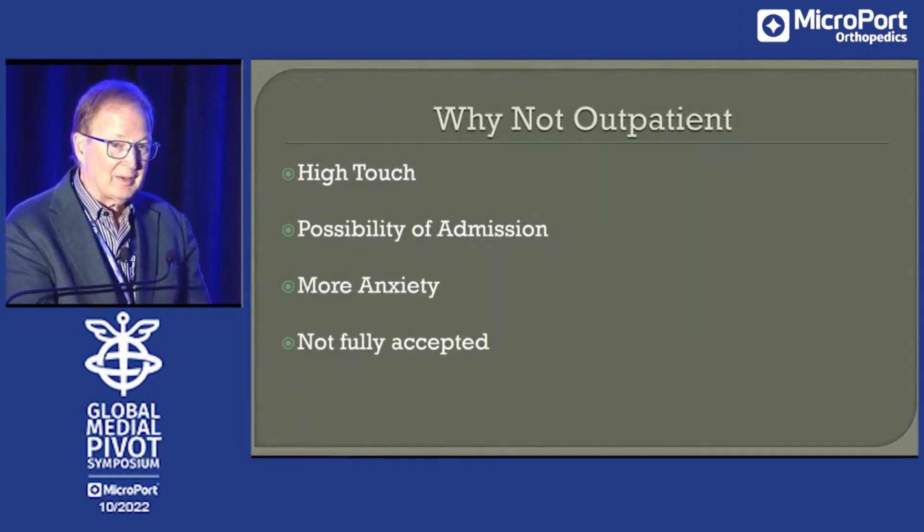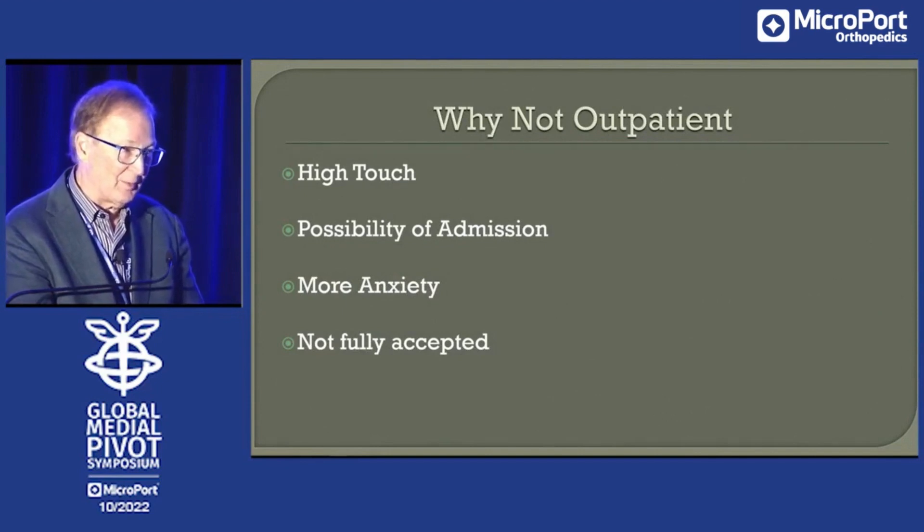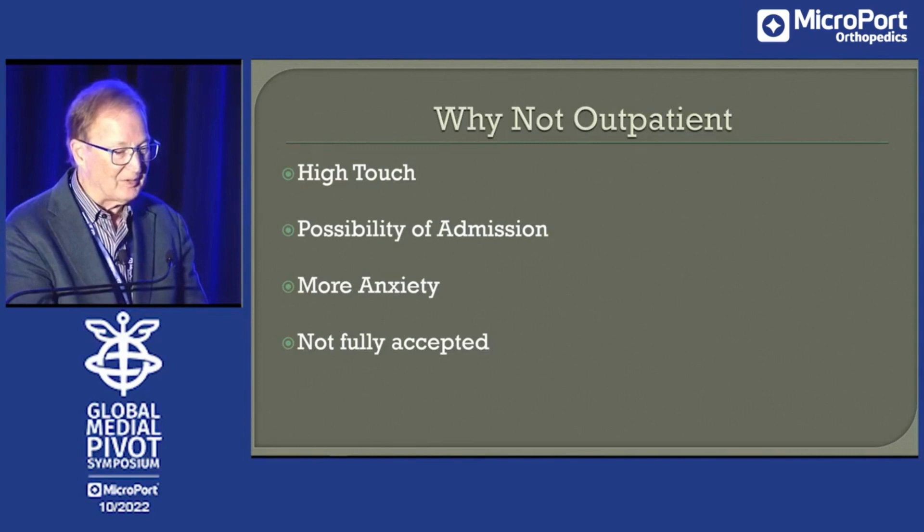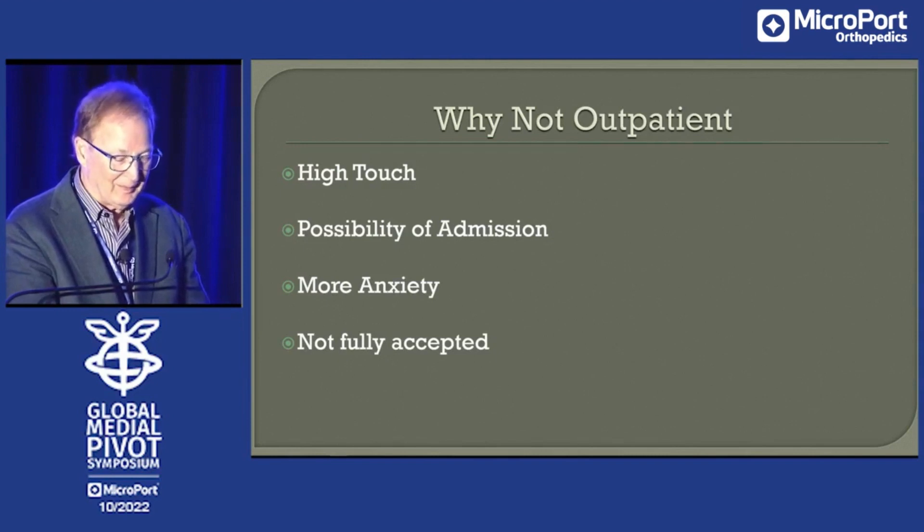Why not? You're going to have to have high touch with your patient. You've got to know them better, talk to them more. I give them my cell phone number. They might need an admission on a rare occasion — fortunately not often. And that's not easy now because bed availability is not very good. Anxiety — that's true for all of us: the staff, myself, the patients. There's more anxiety, you just have to manage that. If you're not willing, maybe not an outpatient. It's not fully accepted. There are people who really expect to be in a hospital for this.